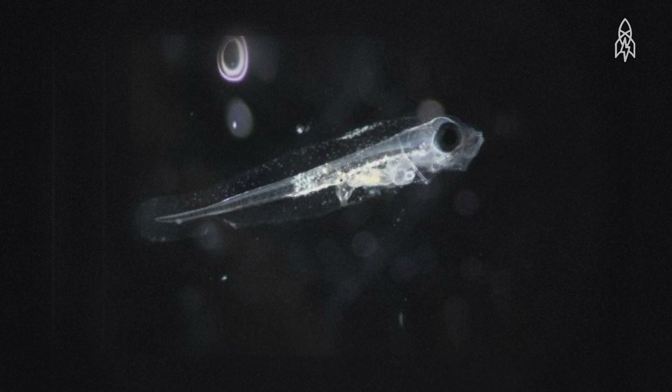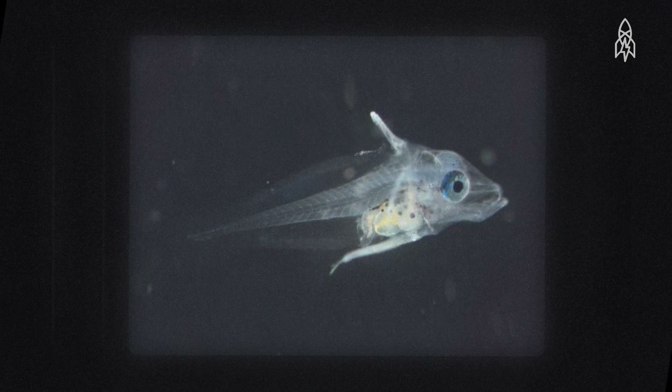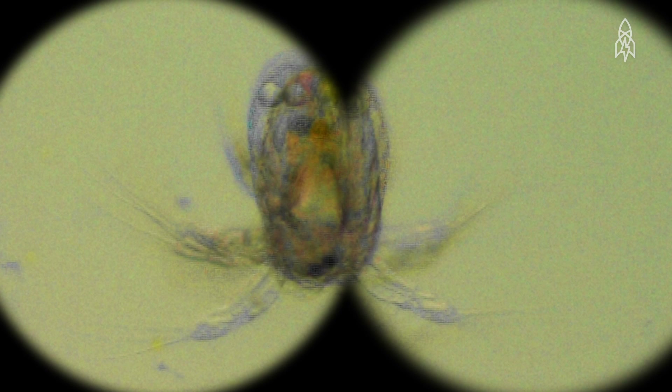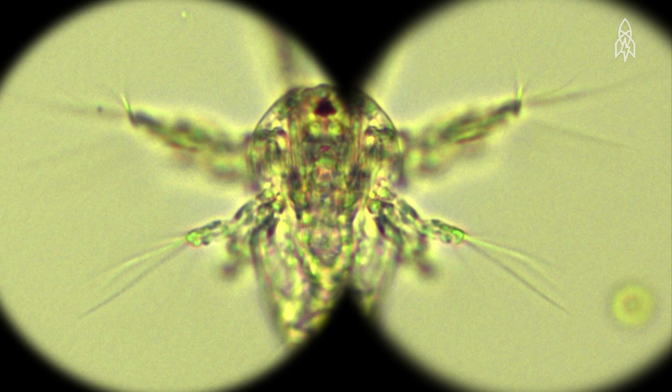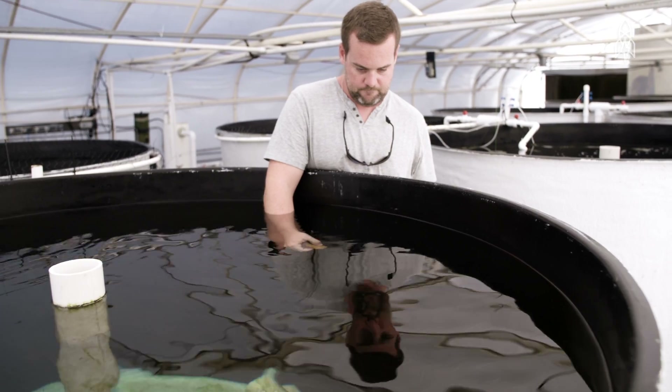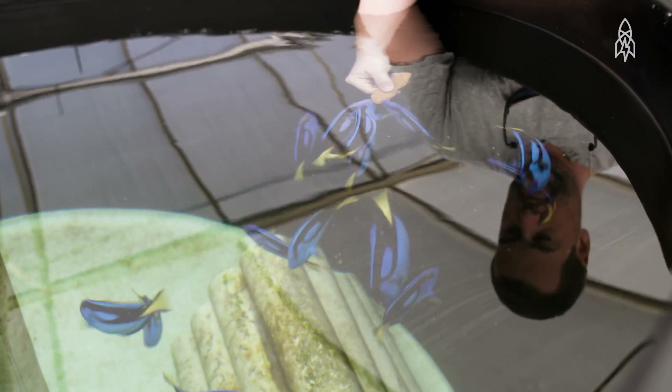Blue tang larvae are inherently difficult to raise. They have a very small mouth when they hatch out, so the food particles that we have to offer them are much smaller and much more difficult to raise. The best success we've had to date is using a zooplankton called a copepod. The copepods that we grow here only eat live microalgae, so you now have to grow live microalgae to feed to the copepods. Raising blue tangs so far is really, really hard, which means 100% of blue tang are currently being taken from the wild for the aquarium trade.